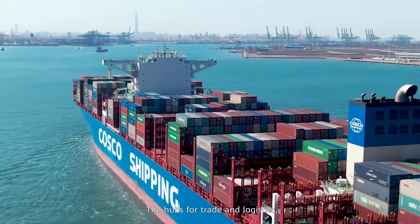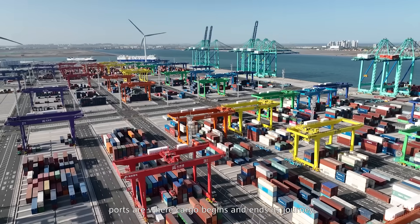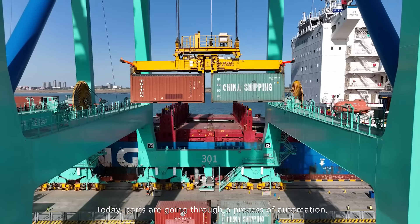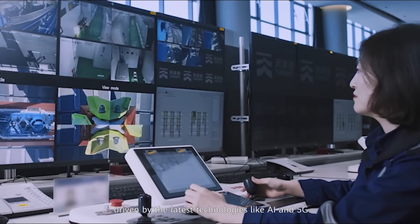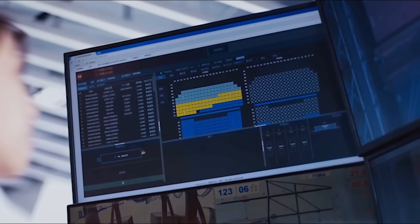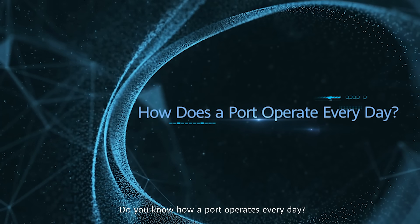Ports are the hubs for trade and logistics — where cargo begins and ends its journey. Today, ports are going through a process of automation driven by the latest technologies like AI and 5G. Do you know how a port operates?